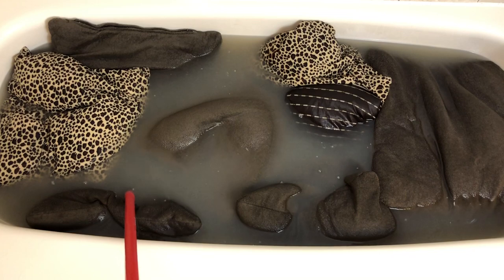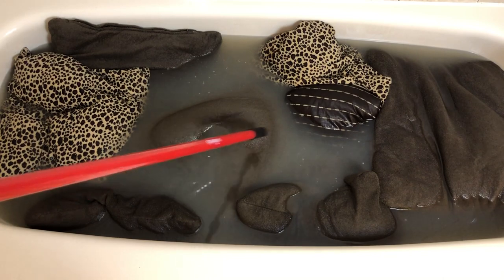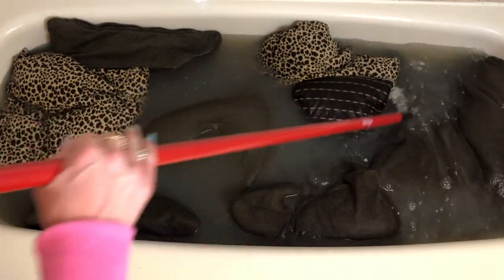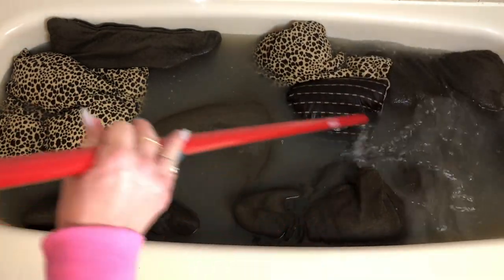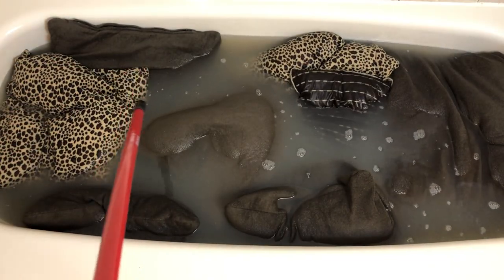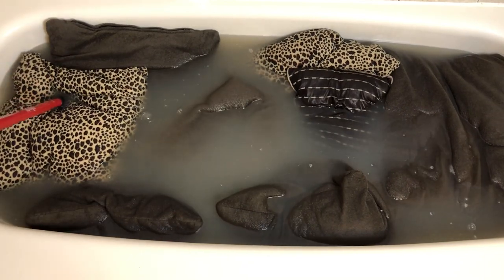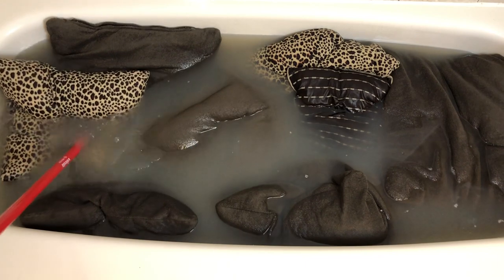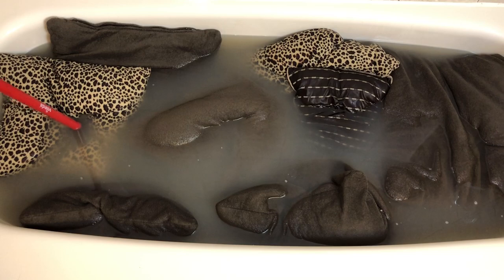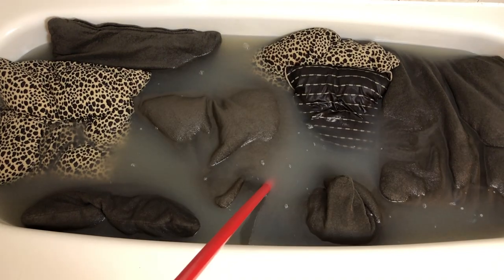Let me know in the comments if you guys have laundry stripped anything because I am super curious to know. I think this is now my new obsession — I am going to be laundry stripping everything in my house. Could you imagine mattress covers? The things going on in my head right now of what I can clean in this house is amazing. Hit that subscribe button and give this video a thumbs up — I'm going to continue stirring this and let it sit for a bit.